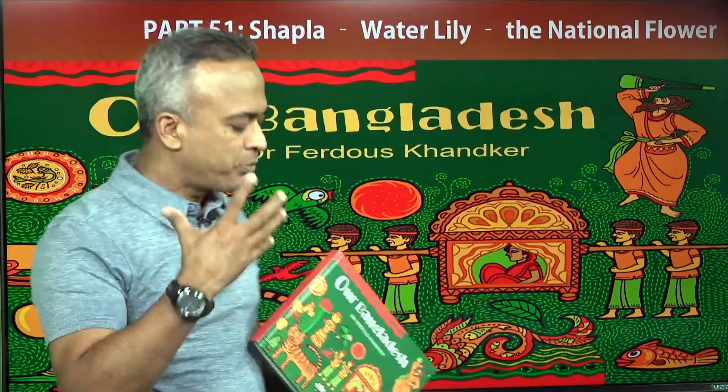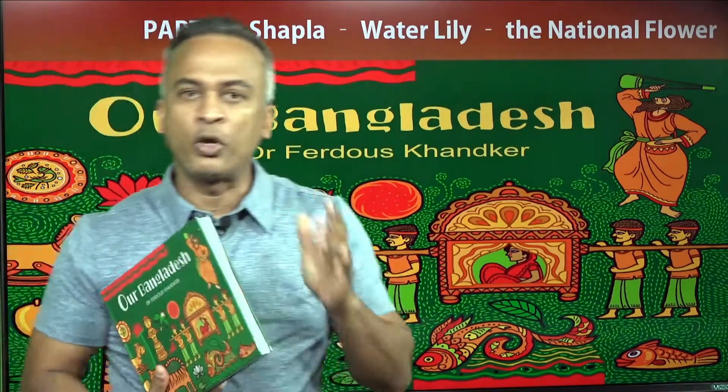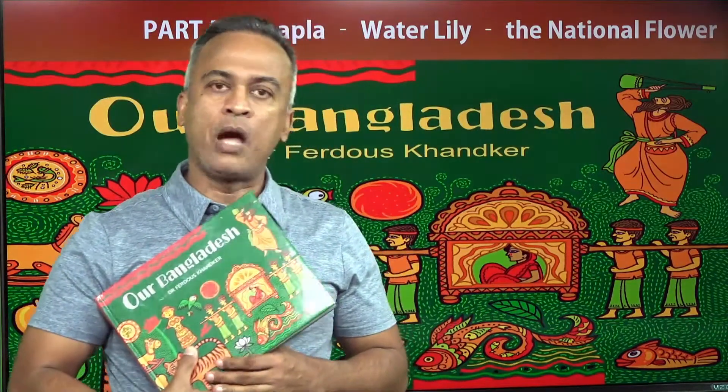Today's subject I'm following from a book, 'Our Bangladesh.' I have written the book. You can find it online at ourbangladesh.info, or in the Amazon store, and also in the ebook section.